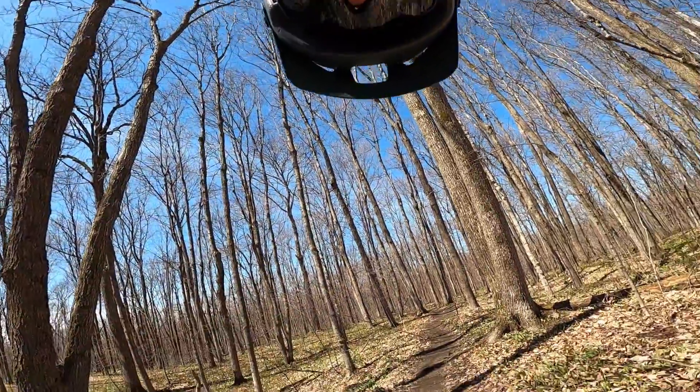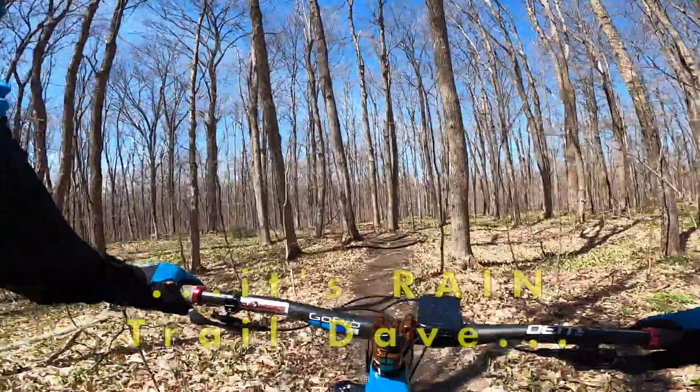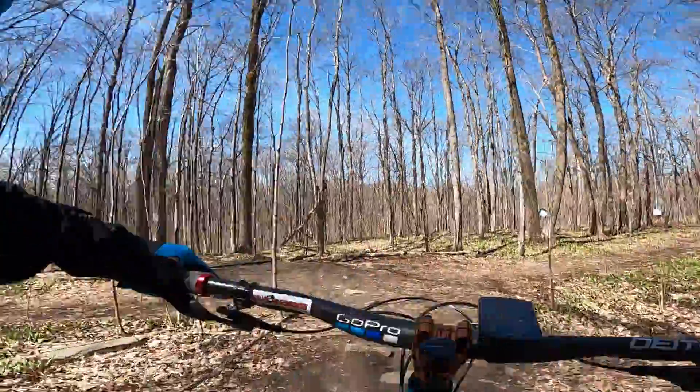I was going to do a run on the Berm Trail just to show you what condition it's in, so hopefully this video works out. I'm coming off of whatever trail this is into Berm — you can see Berm straight ahead. Here we go into Berm Trail.